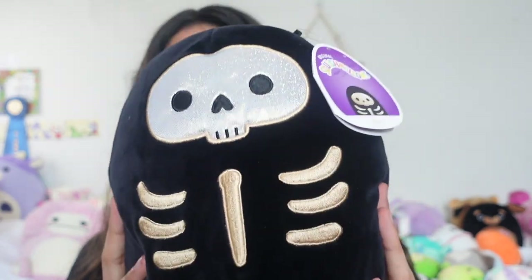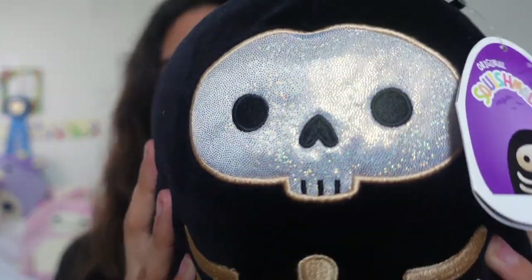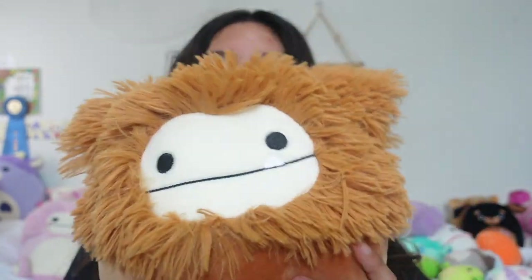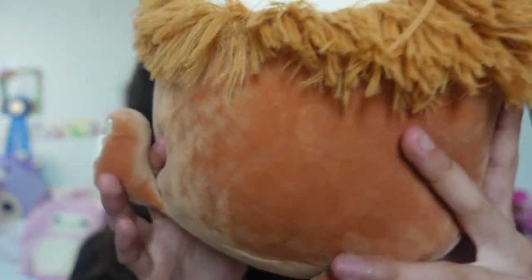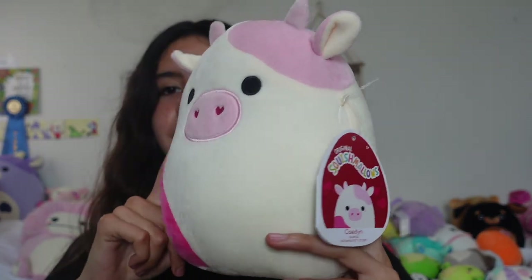Now I'm gonna show you my eight-inch squishmallows — since I have a lot, I'll break this down into multiple clips. First off I have Sticks the skeleton from Suibu Candy — look at that holographic detail, it's amazing. Then I have Benny the Bigfoot from Five Below — his hair is so crazy but so cute, and the little feet are just adorable. And I have eight-inch Kaden the cow from Rouses — so stunning!